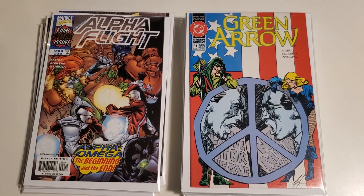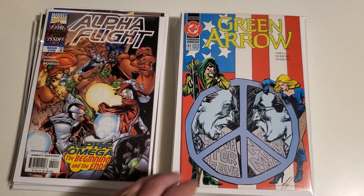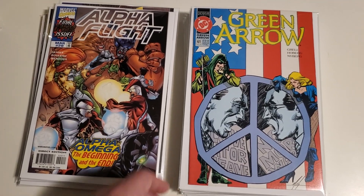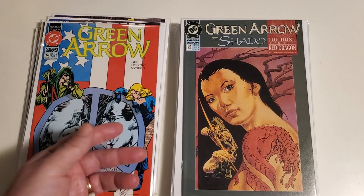The other book I went looking for was Green Arrow, because I've nearly finished the Mike Grell run and that's what I want to complete. At this point I should only be missing a few issues — not sure exactly which ones, but how cool is this?